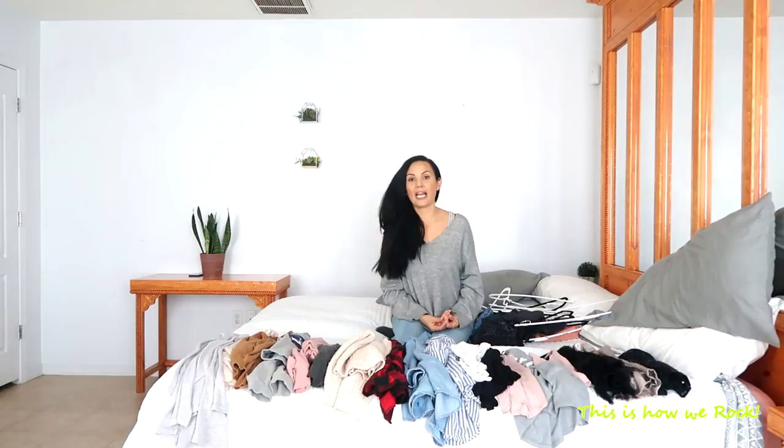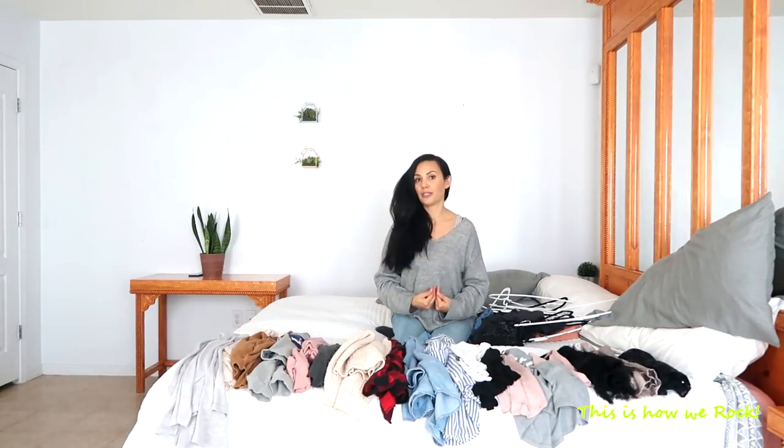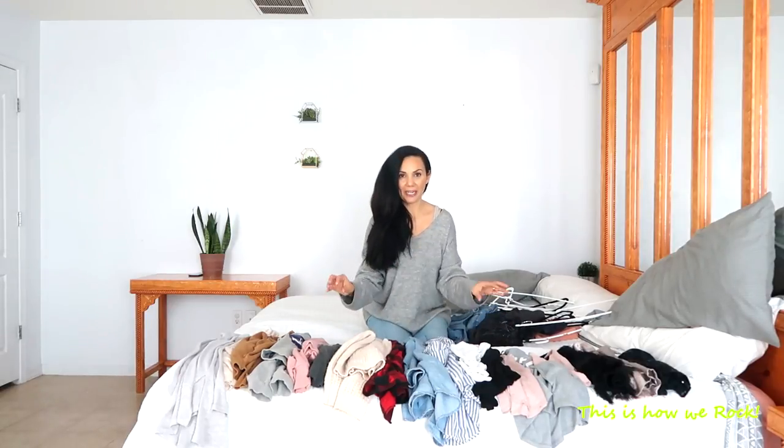A few years back when I first embraced minimalism — and say hi because I'm pretty much the only one in the family that did — I started to see the benefits that downsizing in every aspect of our life brought into our household and into my personal life too. And the same thing happened once I tackled my closet.